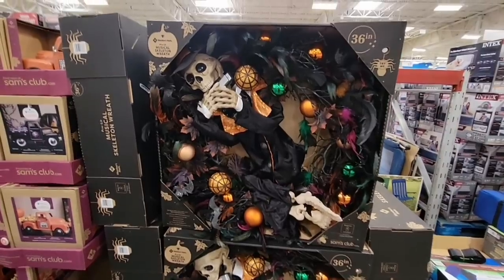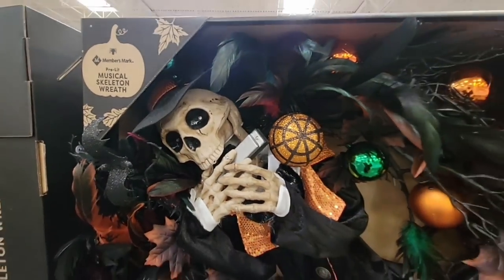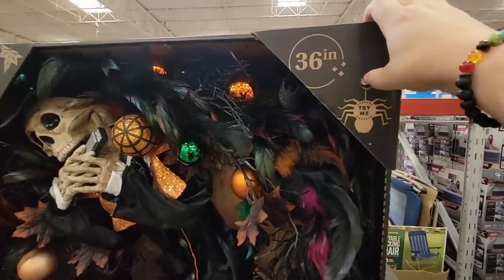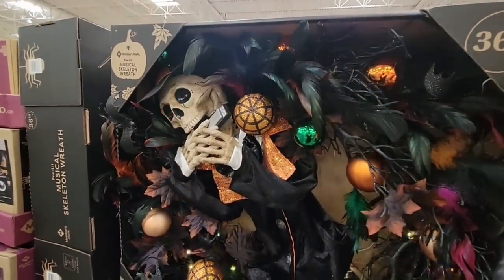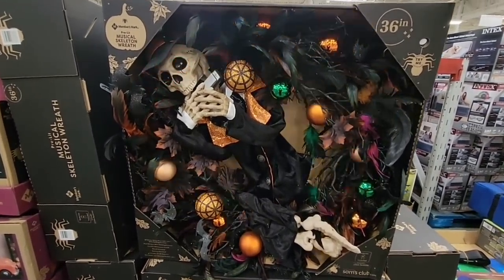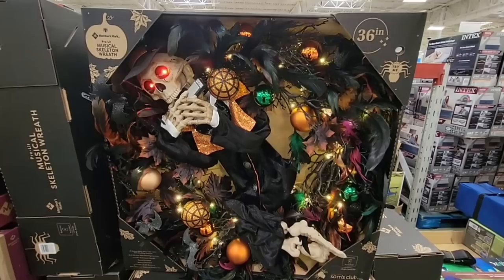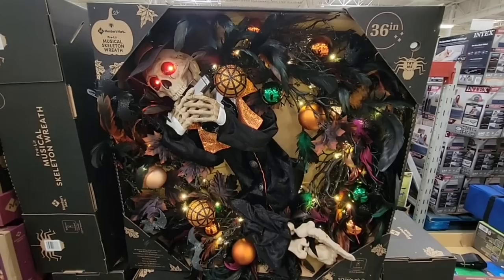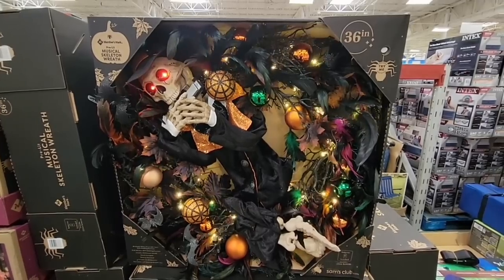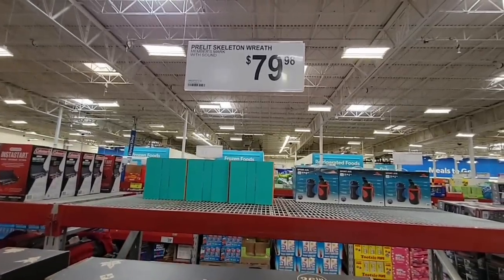Look how cool this is — I'm going to pause so you can hear the music. It's a skeleton playing a harmonica, 36 inches tall. I love how the lights blink and its eyes light up — a little scary, goes with the music. I think this is going to be such a hot item. I'm not sure if it's motion-activated at the door, but it's a great piece.